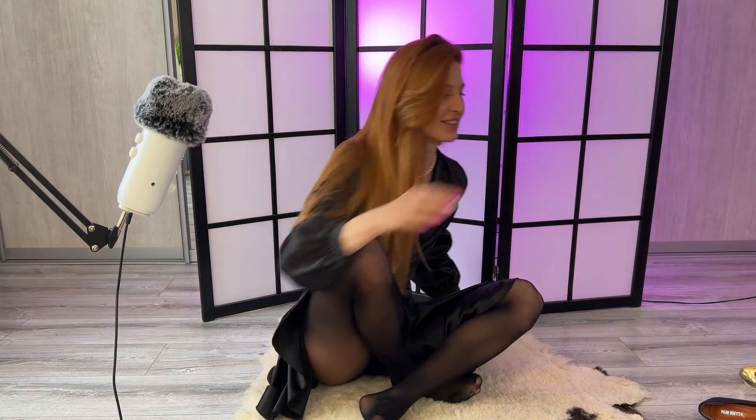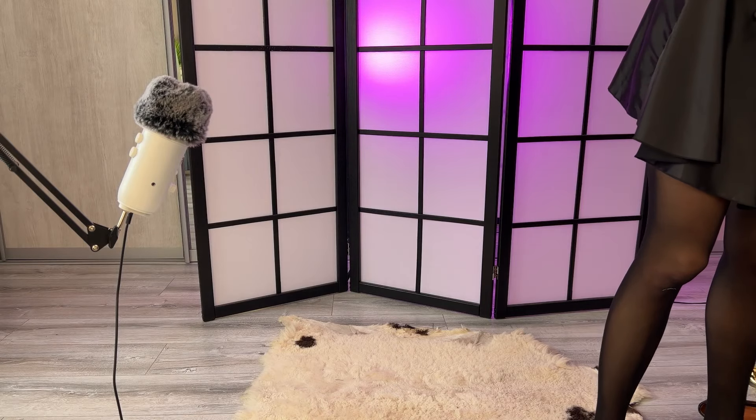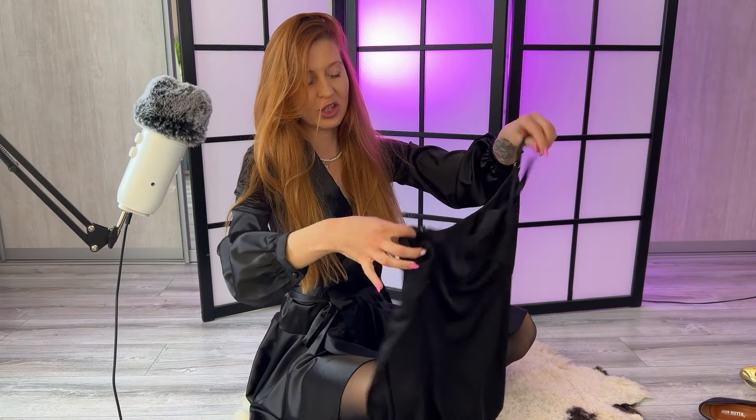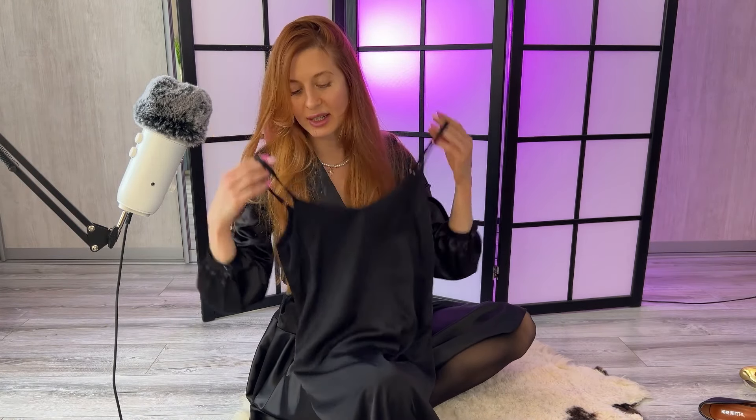I have such a mess here because I'm recording try-ons all day long, so I need to go find it. Okay, finally — here it is! It's longer and has two slits from the sides.